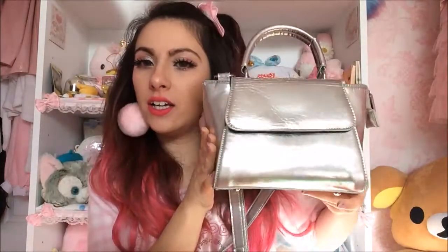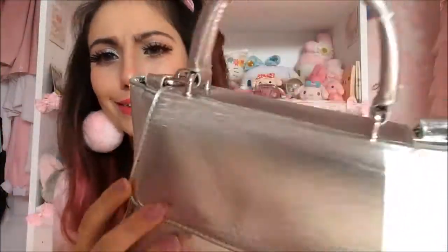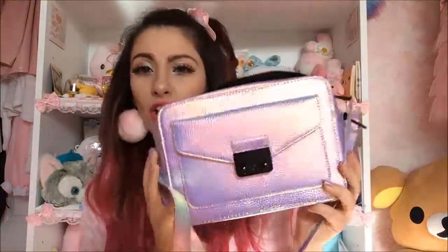First up is my Skinny Dip silver holographic bag. I actually got this for free because my friend used to work for Skinny Dip and she was like, 'do you want a bag?' and I said 'oh hell yeah.' You can tell I use it a lot — it's got a lot of signs of wear. I used to take it to work every day.